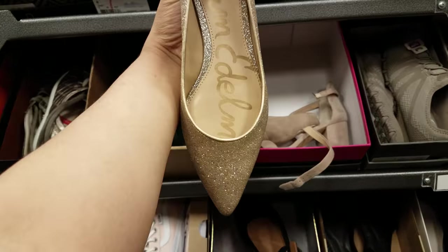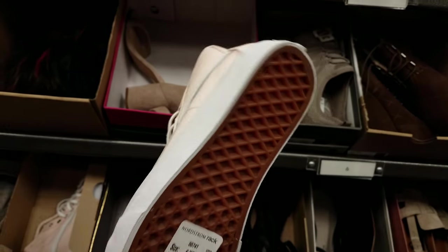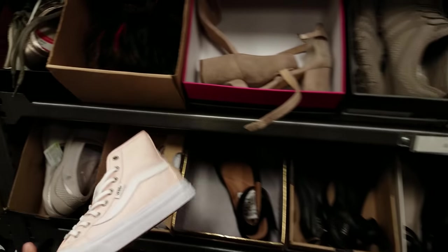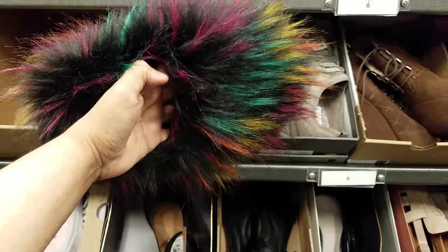Like a gold sparkly flat with a pointy toe. High top Vans — they're pink and these are going to be $30. And look at these funky ones here, these are Steve Madden — I think these are slippers. Look at that, this is $15.